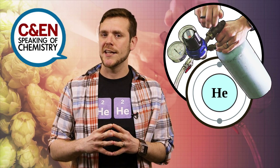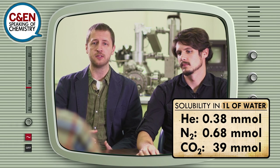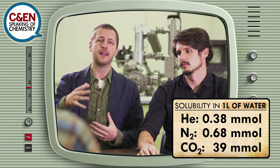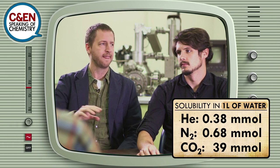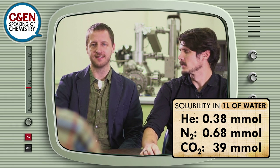Helium does have some solubility. To be fair, nothing is truly insoluble — everything has some degree of solubility. From a molarity standpoint, helium is about half an order of magnitude less soluble than nitrogen, and two orders of magnitude less soluble than carbon dioxide.